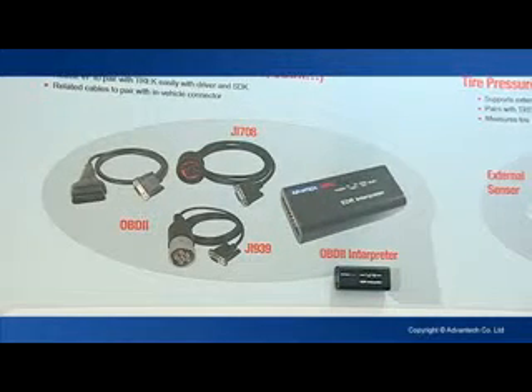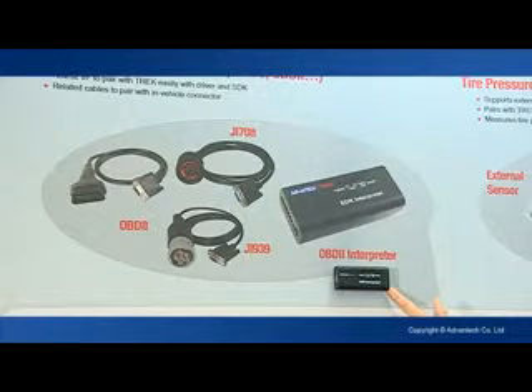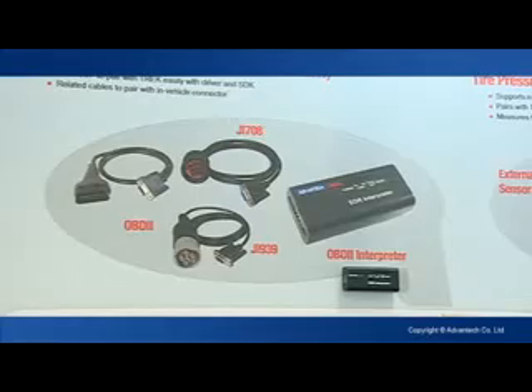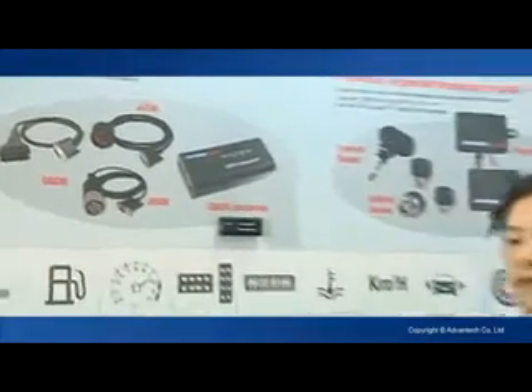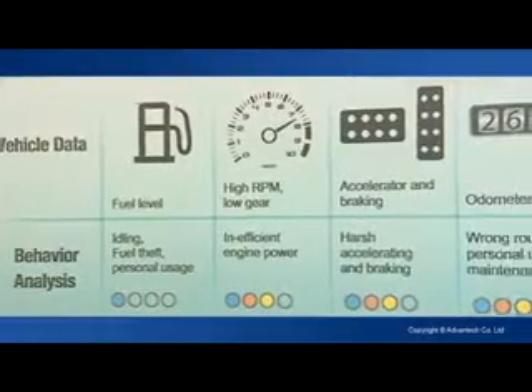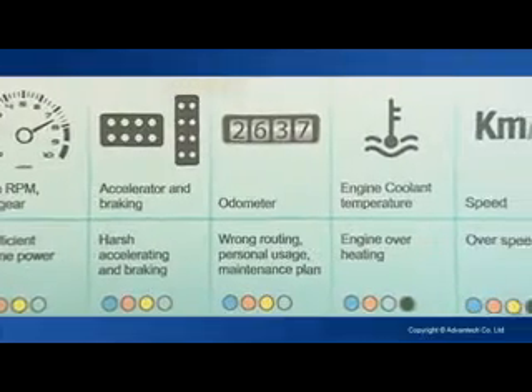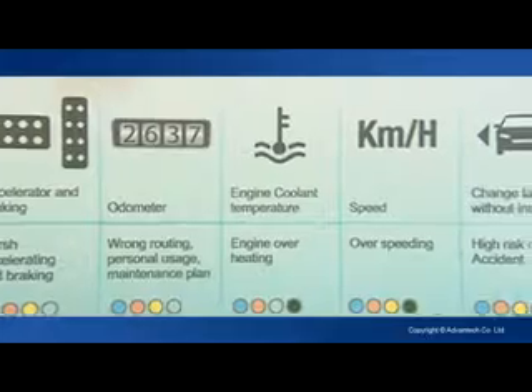Through the RS232 interface it can connect with the mobile data terminal. We can collect all the vehicle data, for example like fuel level, RPM, accelerator and braking, odometer, engine coolant temperature, and speed.